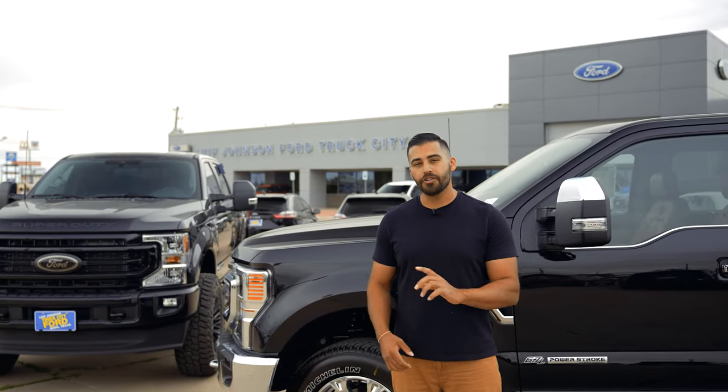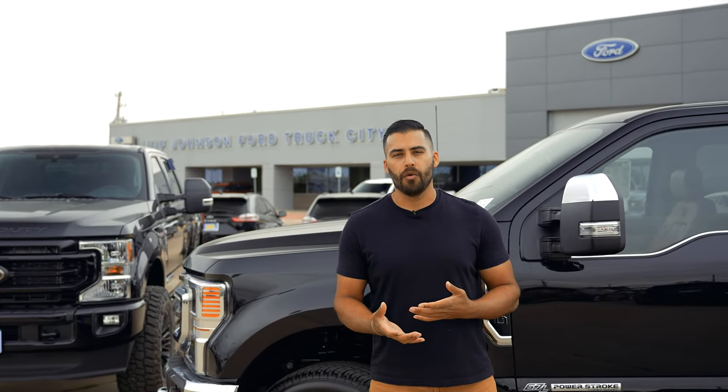Our family of dealers do not charge over MSRP on new vehicle orders, so if you want any more information on the 2023 Super Duty or you want to place your order, don't hesitate to give us a call.